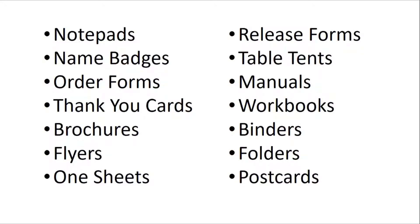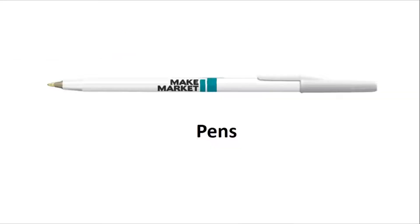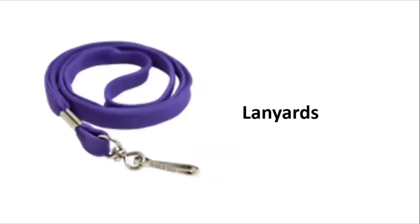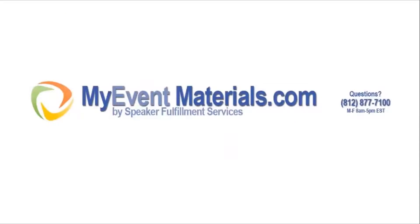Need to go more higher-end? How about a branded USB drive with custom packaging for each of your attendees? Need pins? No problem. Lanyards? Got that, too. Branded bags? Yep. Bottom line, let us know how we can help you put on the best event you've ever had. Hop on over to MyEventMaterials.com to check it all out. Thanks so much.